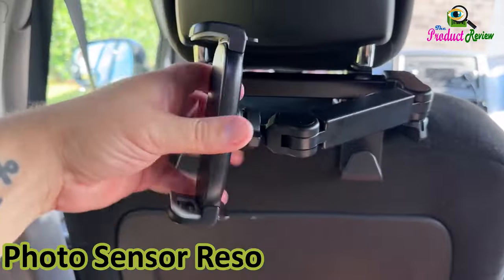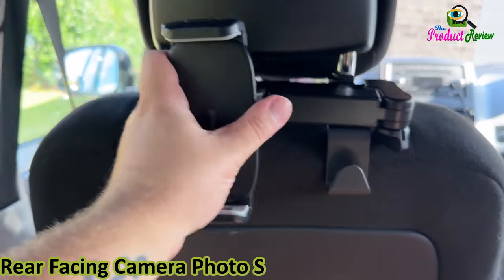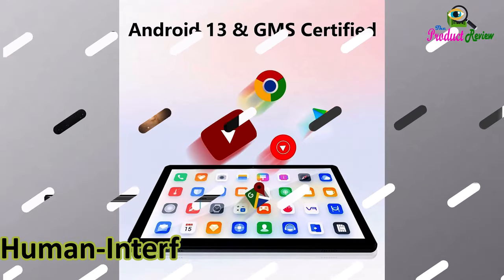Solar sensor resolution: 8 megapixels. Camera description: rear and front. Rear-facing camera photo sensor resolution: 8 megapixels. Video capture resolution: FHD 1080 pixels. Human interface input: touchscreen.